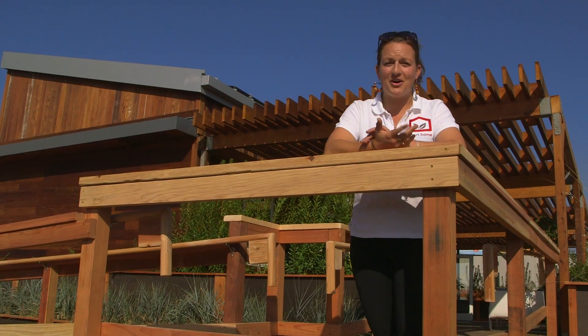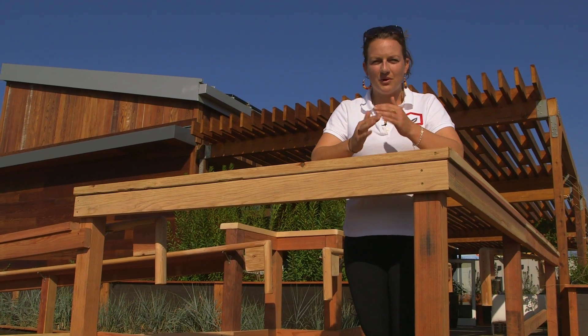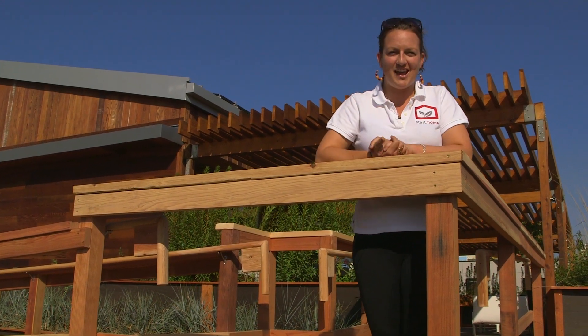Thanks for stopping by Stanford's Start Home. Our team is proud to keep designing homes that are comfortable, affordable, and sustainable, so that the house of the future can become the home of today.